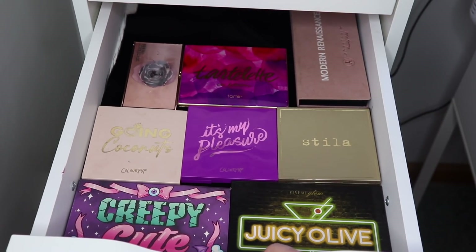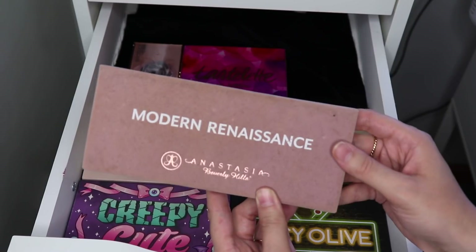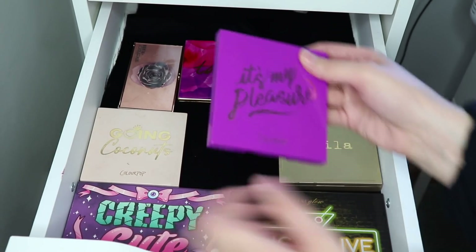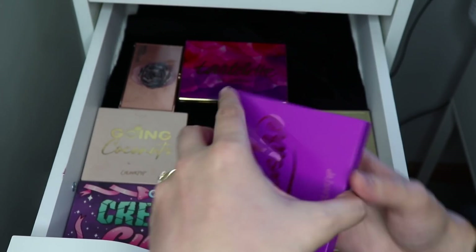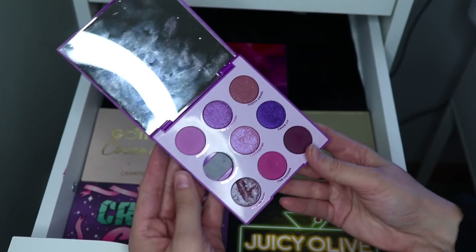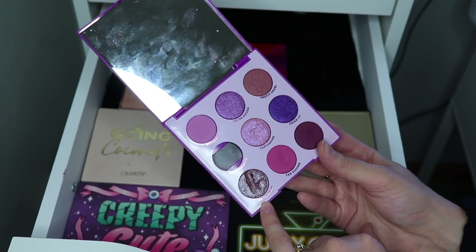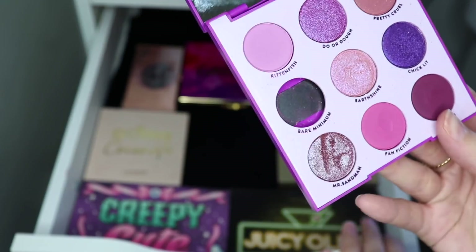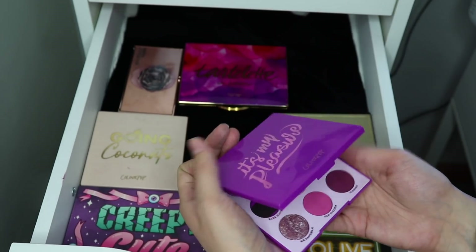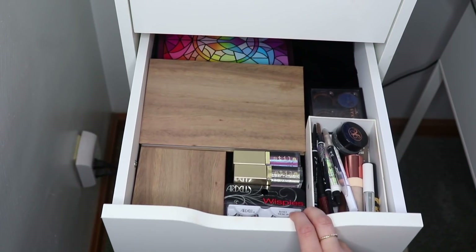In my next eyeshadow drawer I do want to pull out my Modern Renaissance palette — I'm trying to use it as much as I can so I can realistically pan the entire palette next year, and I have one of the shades currently in my Pandas Eyeshadows quintet. I'm also trying to hit pan on one of the shades from the ColourPop It's My Pleasure palette, but I decided to remove it from the palette and put it in a Z palette called Bare Minimum — because I have dug my nail not once, not twice, but three times into the shade Mr. Sandman. So instead of pulling for that palette every time, I'm going to focus on that one single in a Z palette.